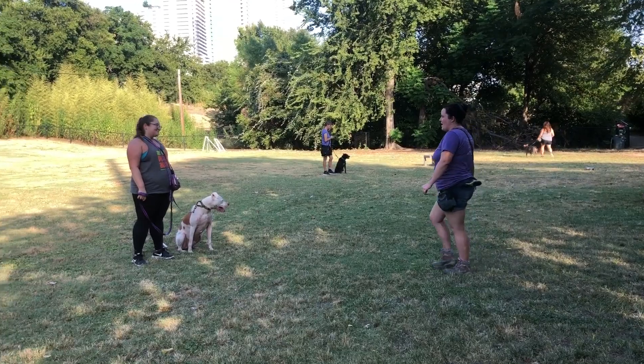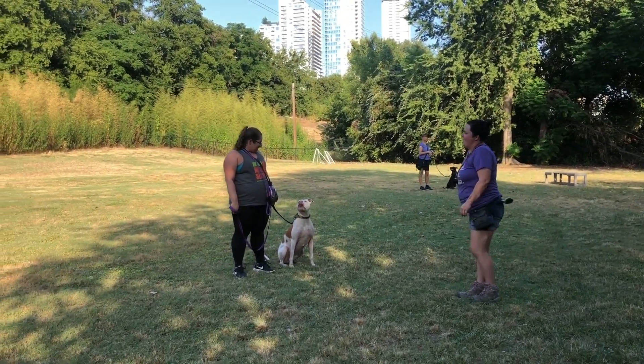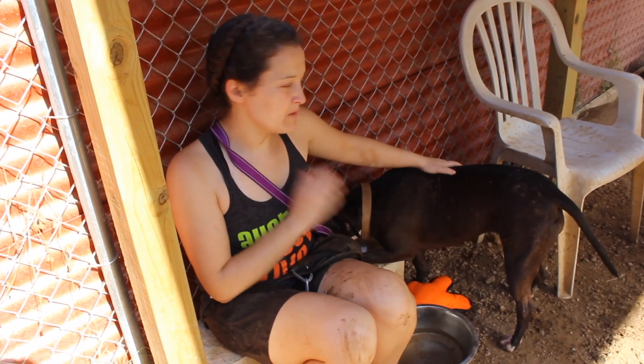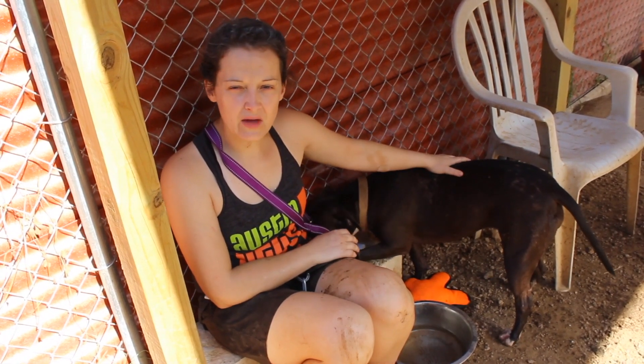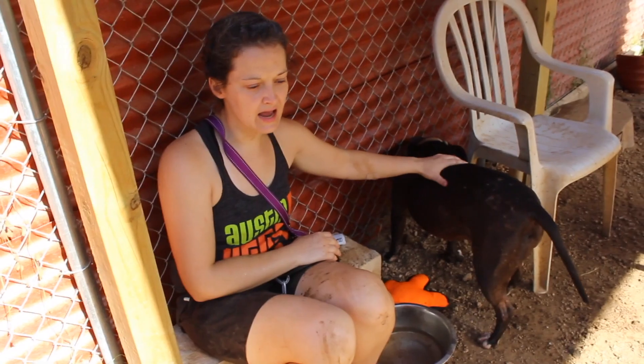These dogs come with hundreds and hundreds of hours of training, both from our staff and our volunteers. We are with the adopters from start to finish — they will meet with our dogs in the yard with a skilled matchmaker, they'll probably meet with our behavior team before they even take the dogs home, and then we're with them throughout the adoption afterwards.